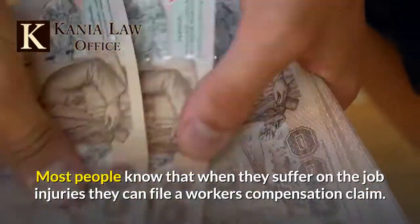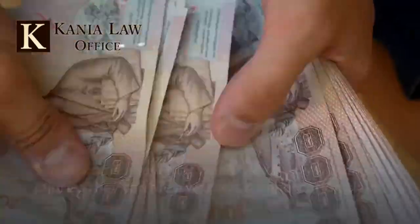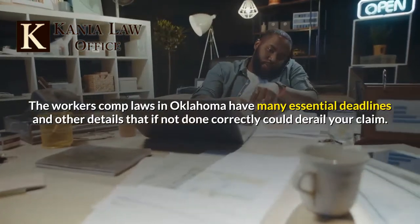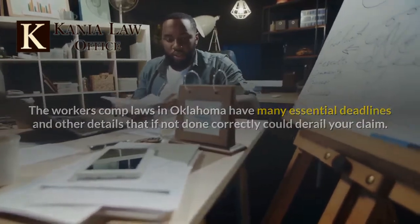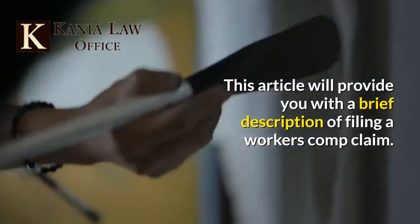Most people know that when they suffer on-the-job injuries they can file a workers' compensation claim. However, most people do not know the ins and outs of the process. The workers' comp laws in Oklahoma have many essential deadlines and other details that if not done correctly could derail your claim. This article will provide you with a brief description of filing a workers' comp claim.